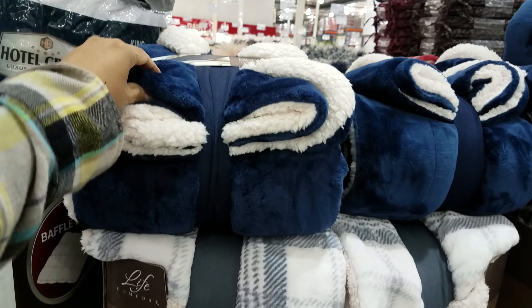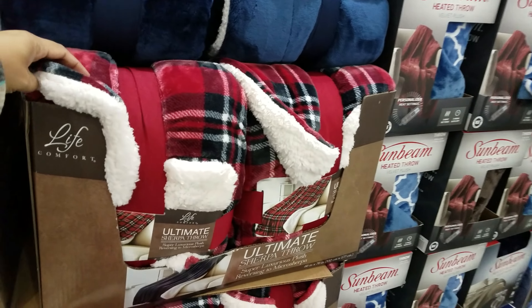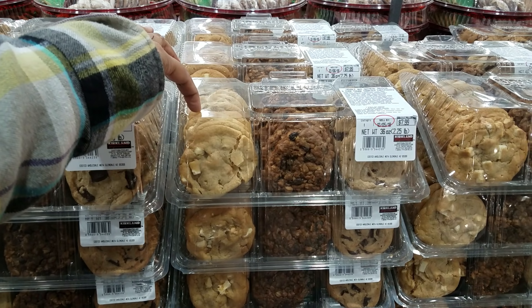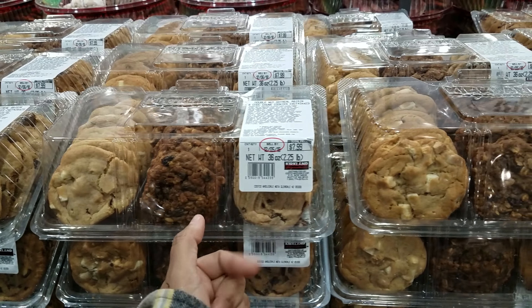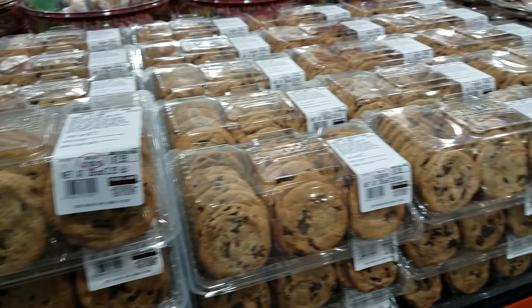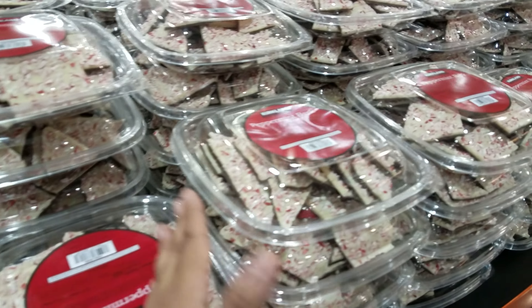White goose down comforter in Costco - $100. The sherpa throw - they've got a plaid one here - $8. You're going to get a 24-count cookie for - I could do without that, homemade chocolate chip is the best. My son has been begging me for this for a very long time.